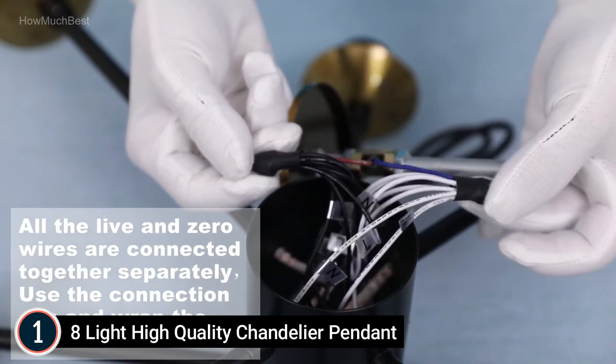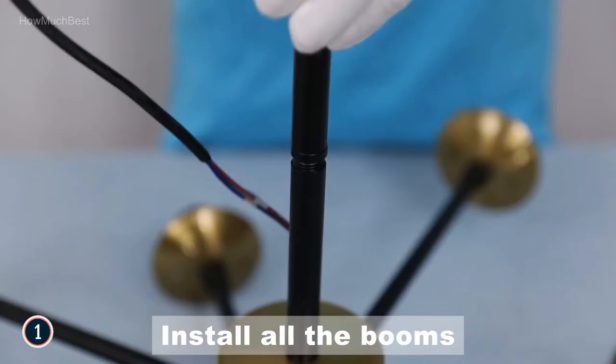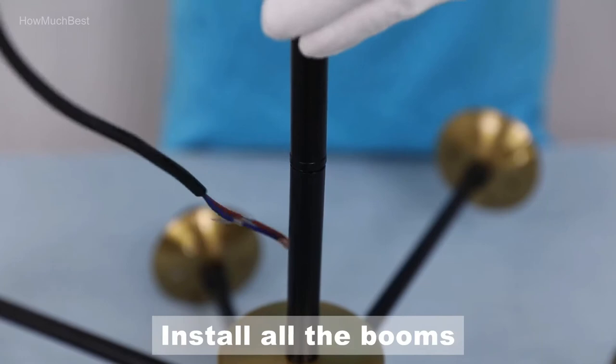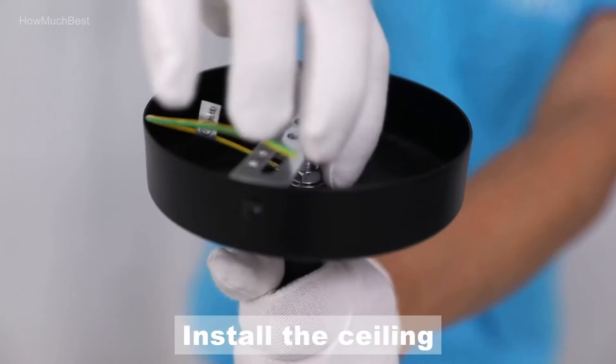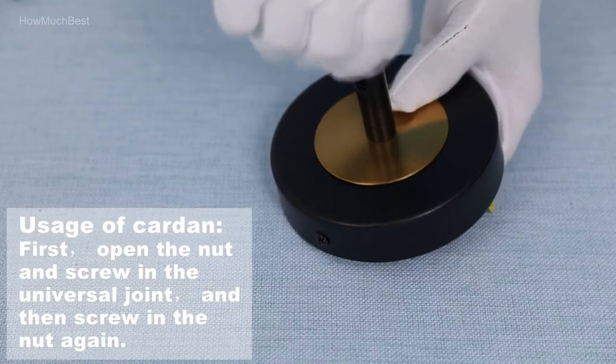Compatibility: works with incandescent, LED, CFL, halogen, or Wi-Fi enabled color-changing light bulbs. Fully dimmable when used with dimmable light bulbs and a suitable dimmer switch. Spare lampshade included. Expert customer support — our products and services will make you satisfied. If you have any questions, please feel free to contact us. If the lampshade is broken, please call us directly to send a replacement lampshade.